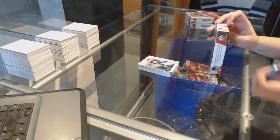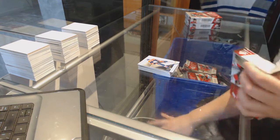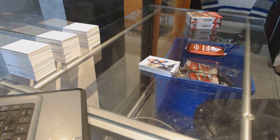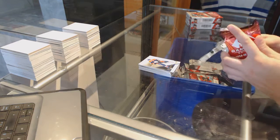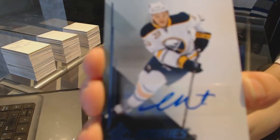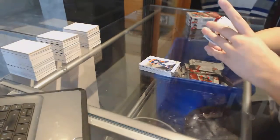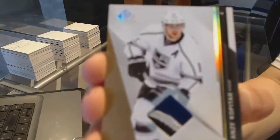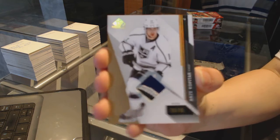If anybody wants to get it graded, let me know — that'd be a good one to do. We've got a rookie auto for the Buffalo Sabres, Sam Reinhart. We've got a three-color base patch numbered to 75 for the LA Kings, Anze Kopitar.